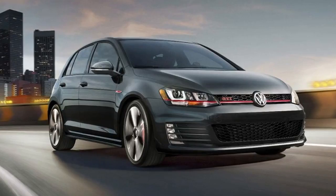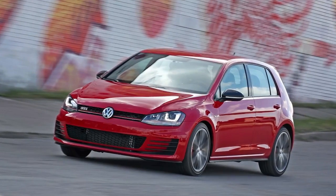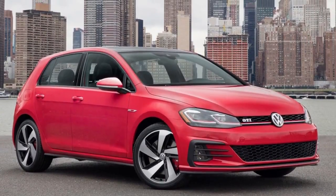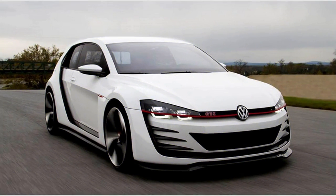The changes don't turn the GTI into an all-new car, but they run deeper than a light nip and tuck — better than a mk7 but not yet a mk8. The mk7.5 name that's been bandied about seems the best fit. That point-five gets you a little bit more everywhere, including extra power for its 2.0-litre turbocharged engine.